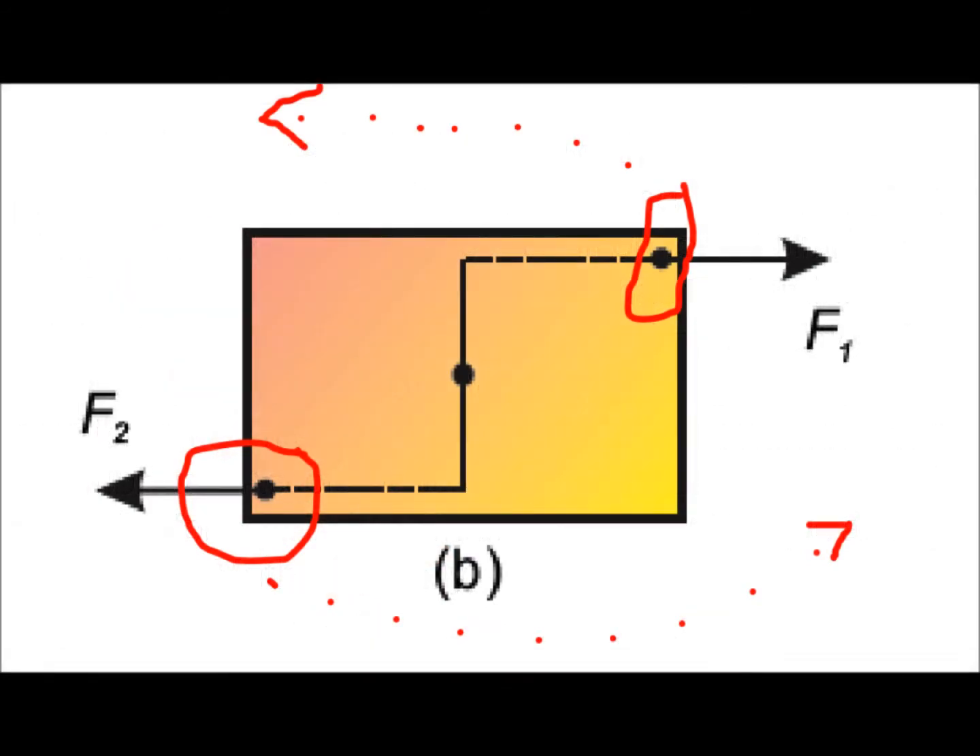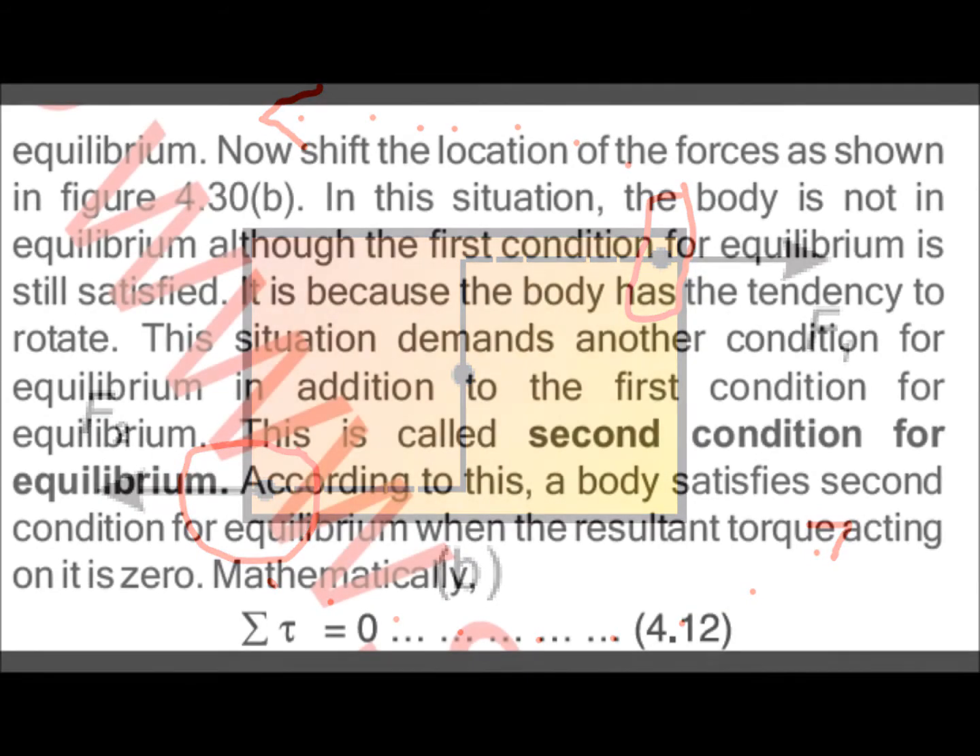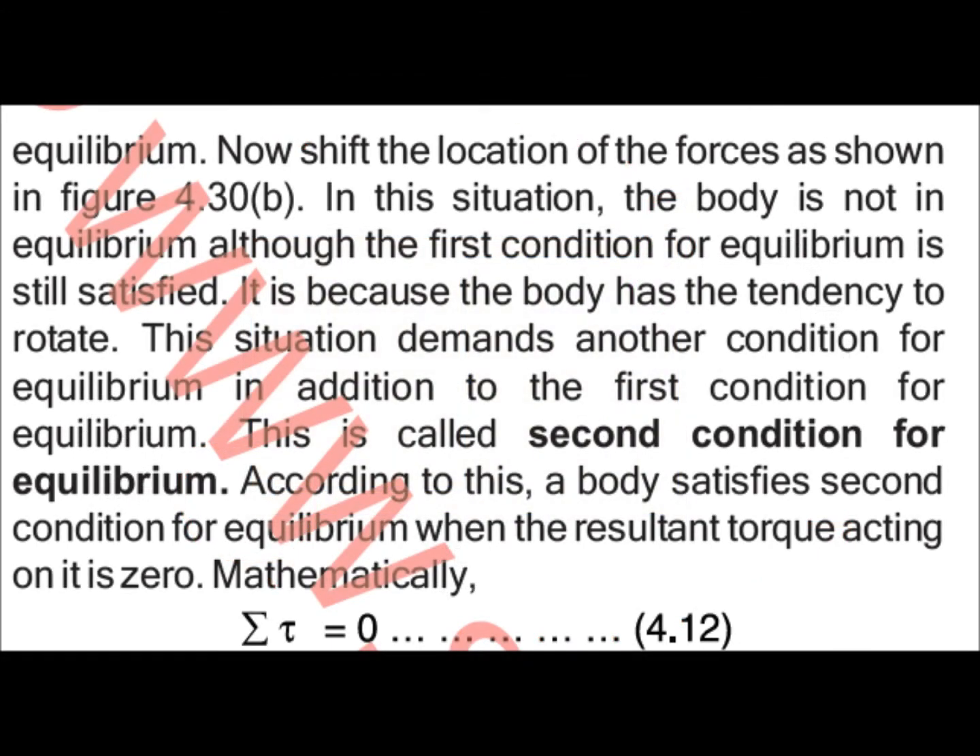Referring to page 99, after shifting the location of force as shown in figure 4.30B, the body is no longer in equilibrium, although the first condition for equilibrium is still satisfied and the body is at rest.